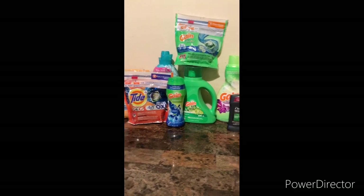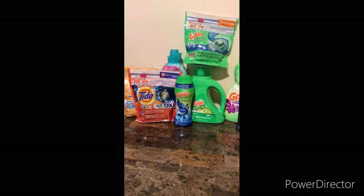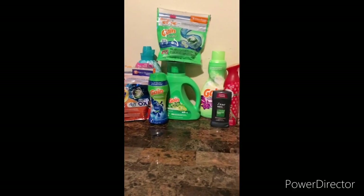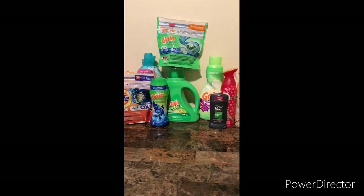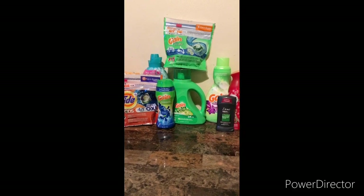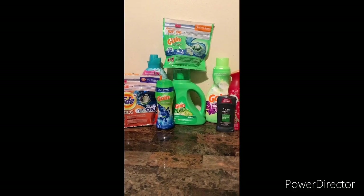Check out my CVS haul that I posted — I stocked up on toilet paper and paper towels, and that went into some bundles. If you like this video, give it a thumbs up, comment, and share. If you're new to my channel, hit that subscribe button and turn your notification bell. Also, if you have expired coupons, no need to throw them away — you can send them to our troops. I'll leave the link in the description.